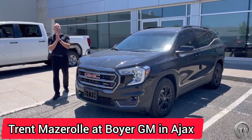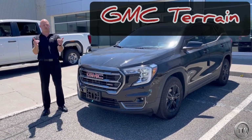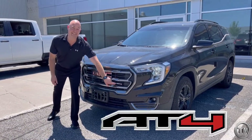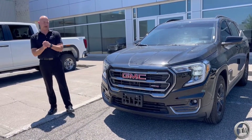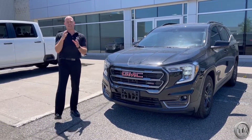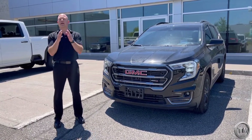What we got here is something brand new for the 2022 GMC Terrain. Never before, but just introduced, is the AT4 trim. AT4 is all-terrain 4x4, and GMC, just like Denali and Elevation, has created a sub-brand called AT4.